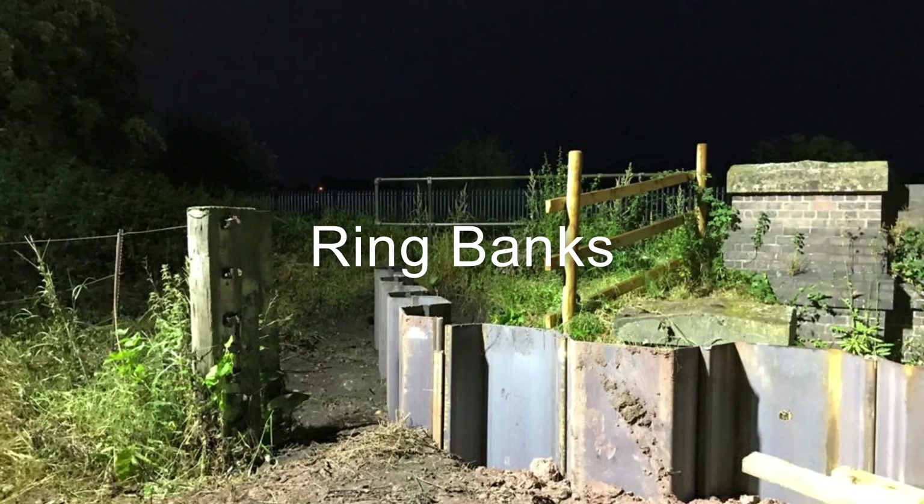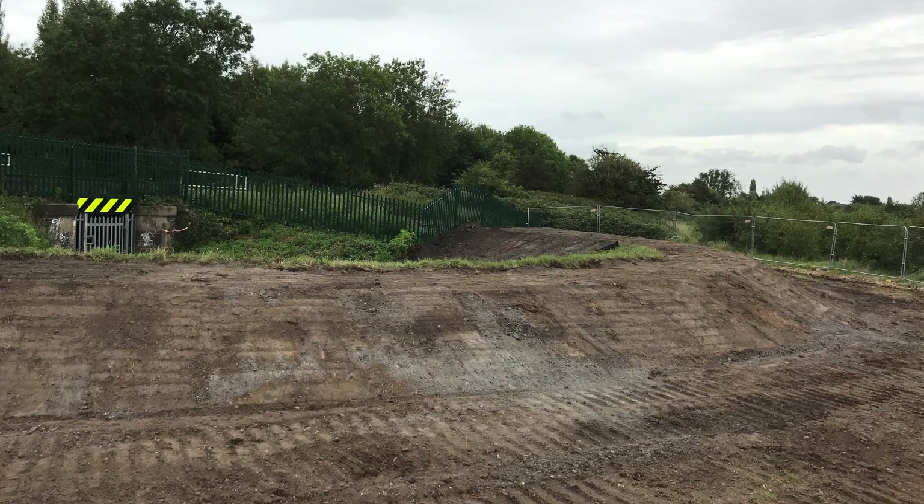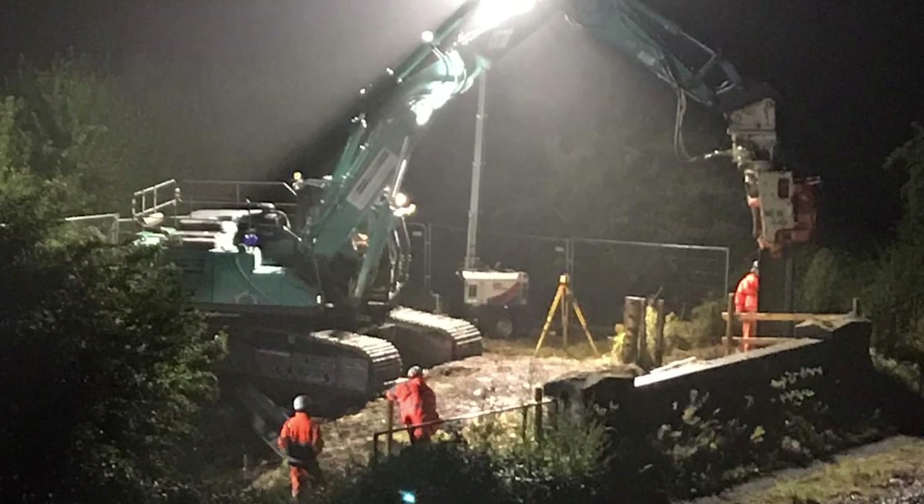These are the ring banks — three crescent-shaped flood defences that prevent water flowing under the railway at the upstream end near Branston. We sheet piled these to improve their structural form.